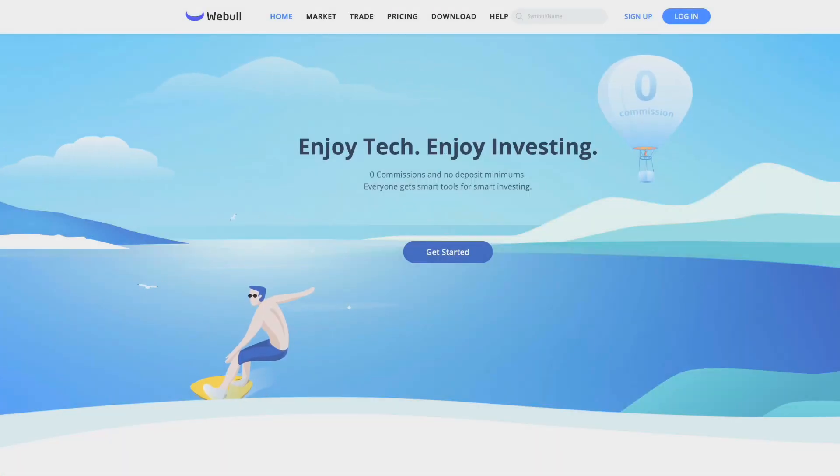For those of you interested in investing, check out Webull, an amazing platform for buying and selling stocks, and now cryptocurrencies like Bitcoin, Dogecoin, and others. Open an account and get a free stock valued at up to $200, and fund your account and get another free stock valued at up to $2,300. Check out the link in the description and help the channel at the same time.